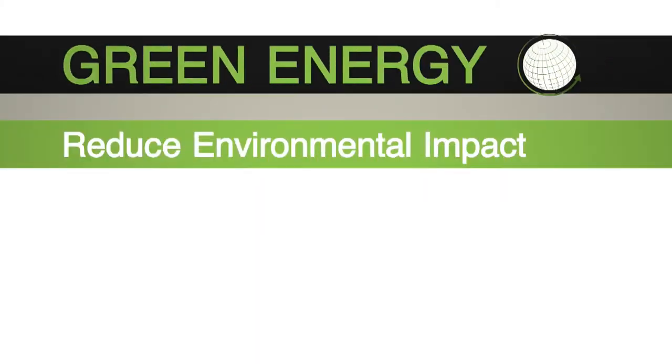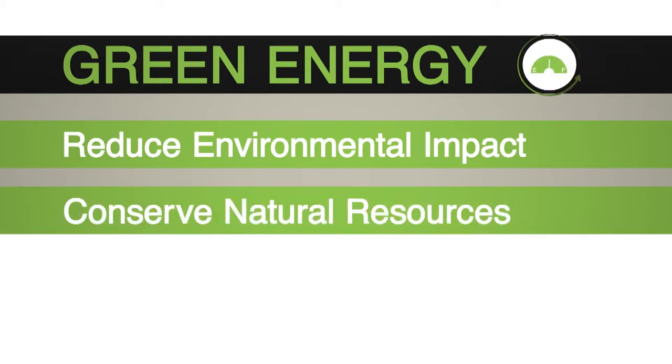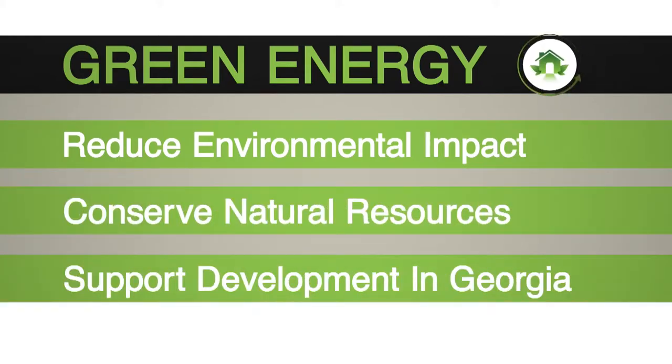you will help reduce the environmental impact of energy production, conserve our natural resources, and support the development of renewable energy resources in Georgia.